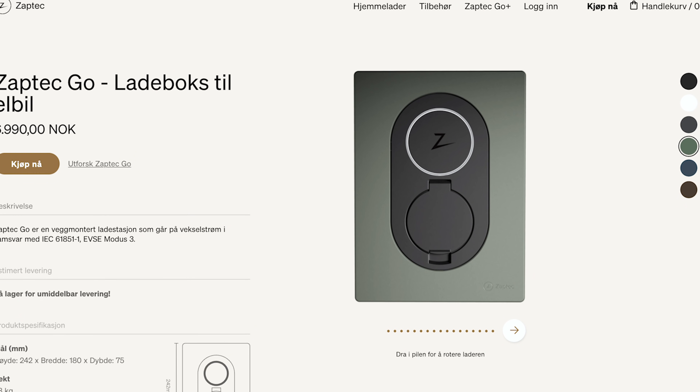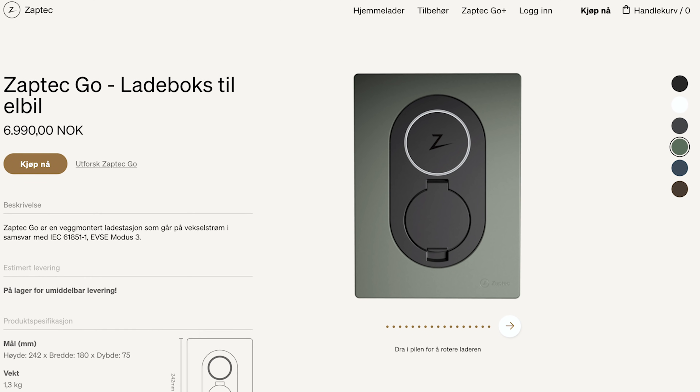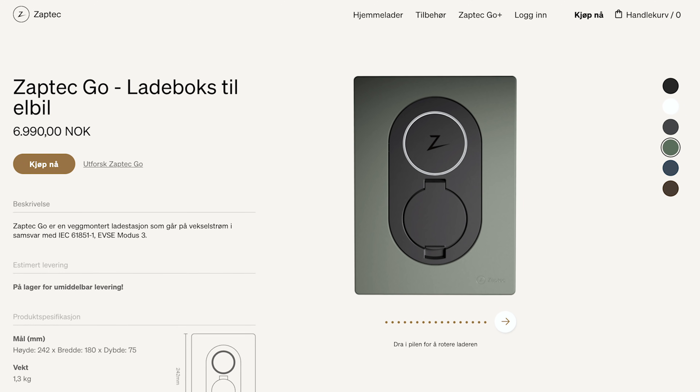Before we kick off today's video, a huge thanks to the video sponsor, Saptic, with their Saptic Go home charger. The Saptic Go is a small, stylish, and elegant home charger that can be had in a bunch of different colors. I'm going to link it in the description box down below, so if you're looking to buy a home charger, please check out the Saptic Go linked down below.